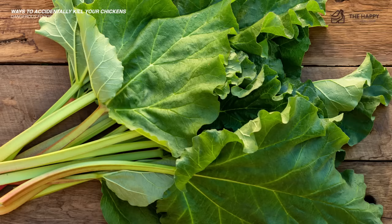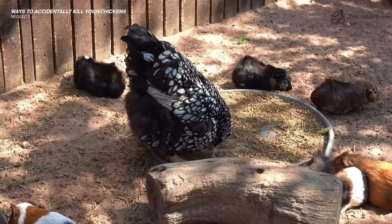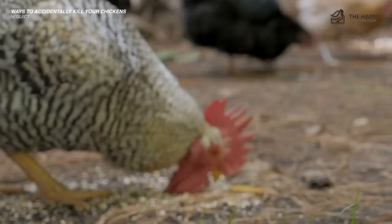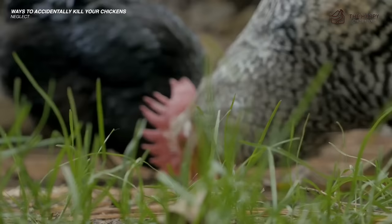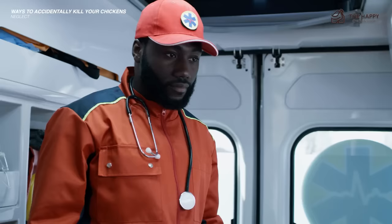Another obvious way to kill your chickens is neglect. Some people expect their hens to be completely self-sufficient and don't buy any feed, believing chickens can just live off the yard. In earlier times, hens would scratch around the farm and find enough to stay alive, but they laid considerably fewer eggs because their diet was poor. Chickens can also be hoarded just like cats and dogs, and in those instances animal rescue services usually get involved. Many bird rescue organizations will try to rehome hens with responsible owners.